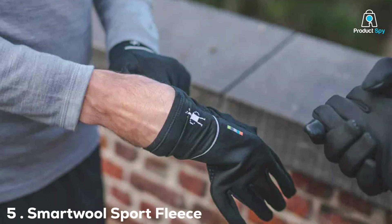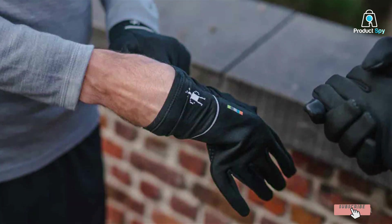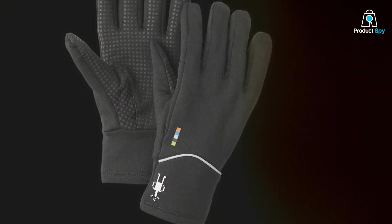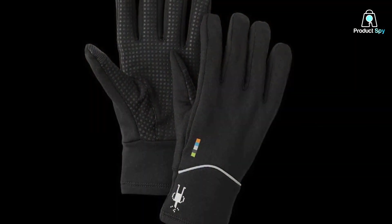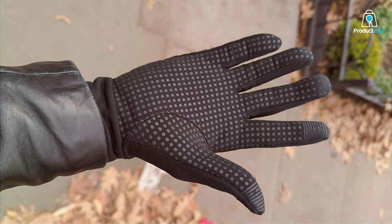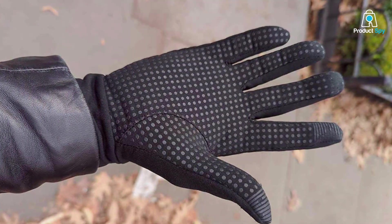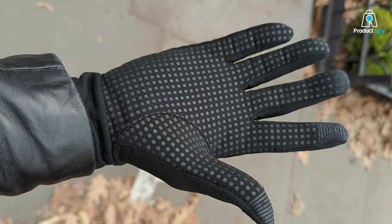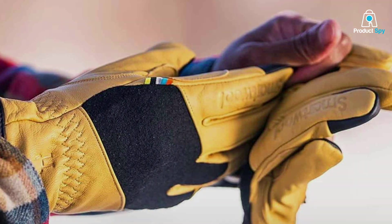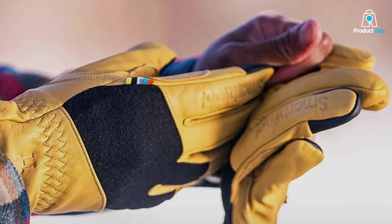Number 5 on our list is the Smartwell Sport Fleece Glove. When it comes to protecting your hands from the biting cold, these gloves are an absolute game-changer. Crafted with precision, Smartwell has designed these gloves with a focus on quality and performance. The first thing you'll notice is the luxurious blend of merino wool, which provides exceptional warmth while wicking away moisture to keep your hands dry. The soft fleece lining feels cozy against your skin, and touchscreen compatibility allows you to use your smartphone without taking them off. In terms of usability, the Sport Fleece Glove offers a snug fit without restricting movement, making them perfect for running, with grippy palms for a secure hold on your water bottle or phone.